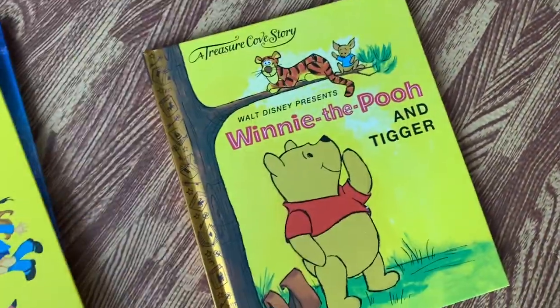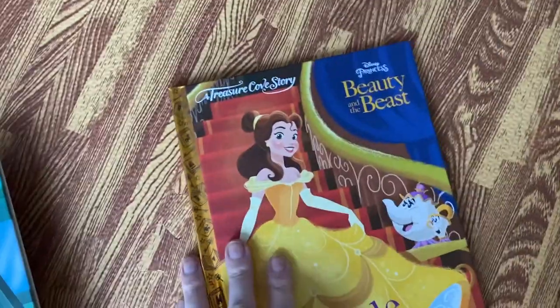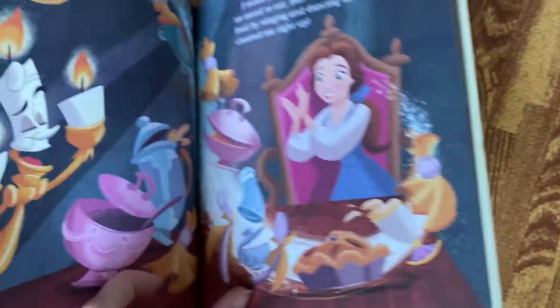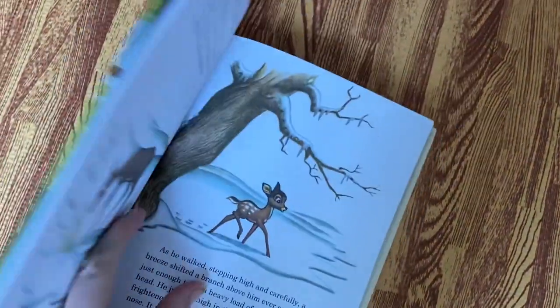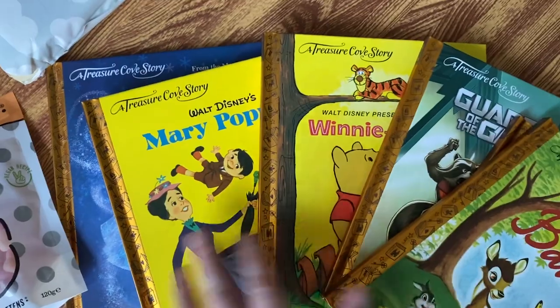Moving on to books — I absolutely loved these. They were from Lidl, 99p each, all Disney books with really cute illustrations. They're even cheaper if you buy them in bundles online. Heidi can't read them yet and they're not quite age-appropriate with paper pages, but I thought when she gets older we can read them as bedtime stories and try to collect as many as possible. For the price you really can't beat it.